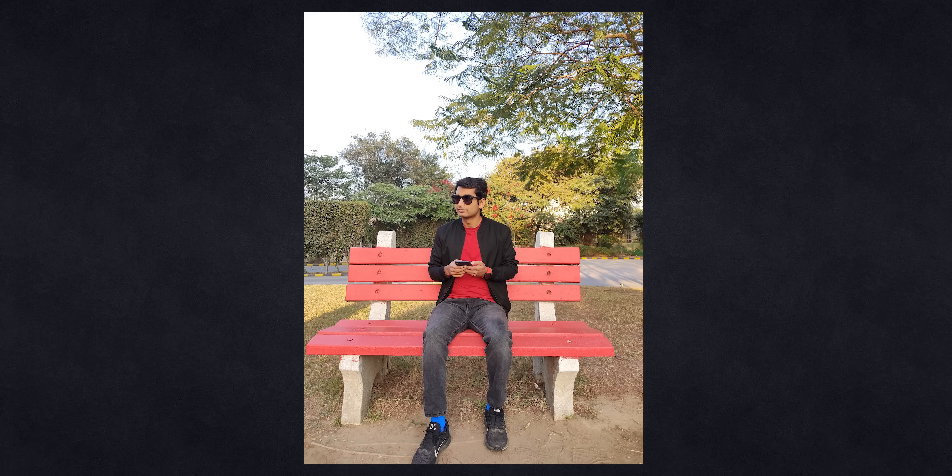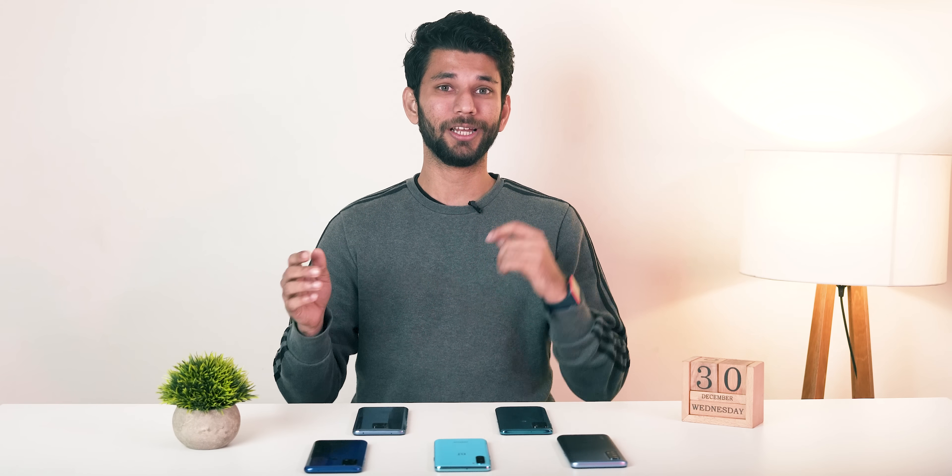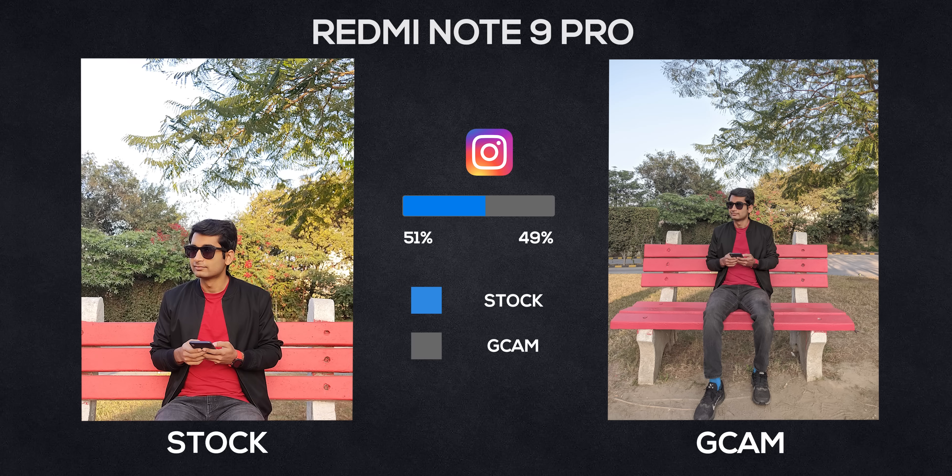The first picture is taken on the Redmi Note 9 Pro MiUI camera and the second one is taken on Gcam. This was a very close fight — approximately 51% votes to 49%. The first picture taken on MiUI camera is bright, it makes you look a bit bright with a warm background. It's a happy tone and overall happy vibe, and that's the reason most people choose it — it makes you look good.